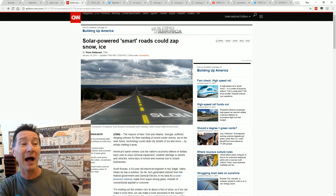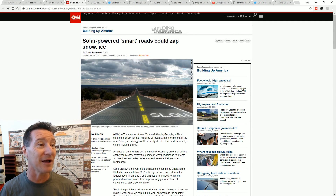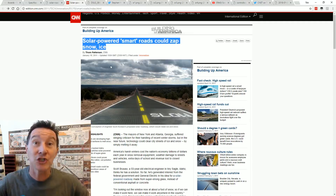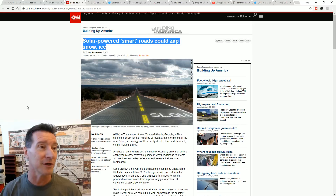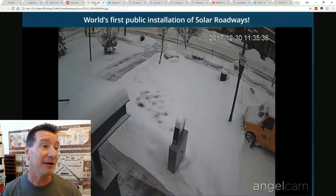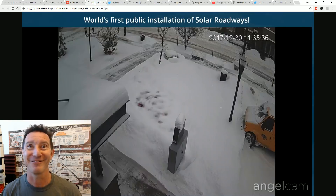That's the promise. And of course there were articles galore about this - would snap snow and ice. Fantastic. They just shoveled money at the Brusaws to develop this thing. Everyone was goo-goo about it. Well, what's the reality?